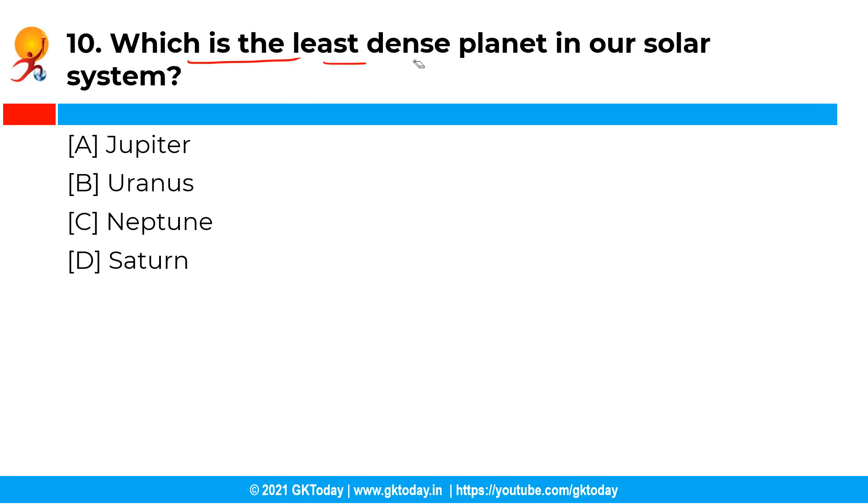Which is the least dense planet in our solar system? The correct answer is option D, that is Saturn. Saturn is 30% less dense than water, and it is so light that it could float on water.